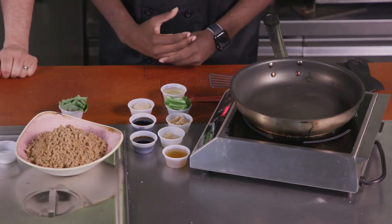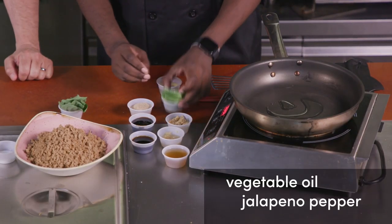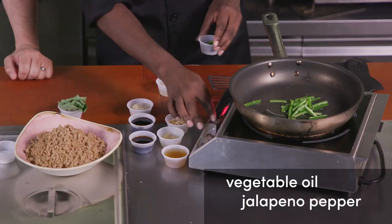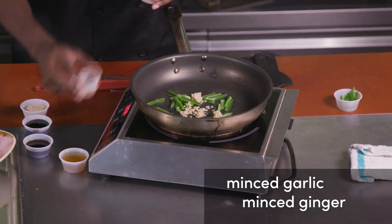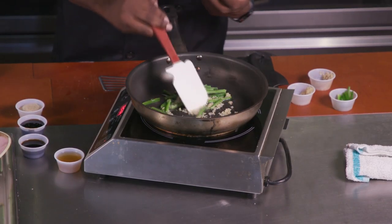Aaron's going to cook up some aromatics — the things that make your kitchen smell really good: jalapeño, garlic, and ginger. First we're starting off with some vegetable oil, adding some jalapeños. Once the jalapeños start sautéing a little bit, we're going to add some garlic, and a little bit of ginger. Once this hits the skillet, you really start getting that aromatic. Right now we're just going to let the oil bring out all the flavor into the skillet.